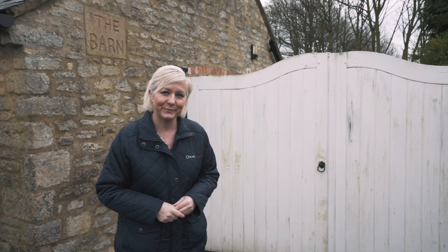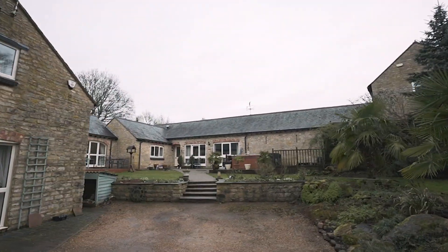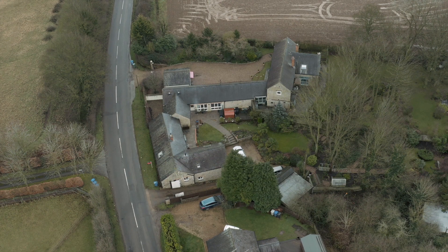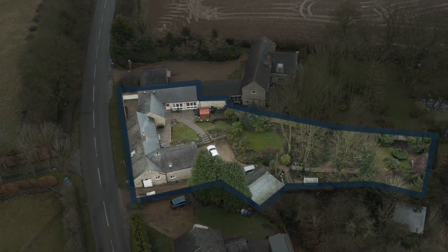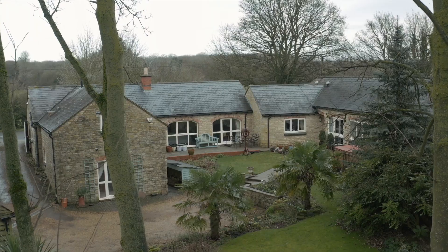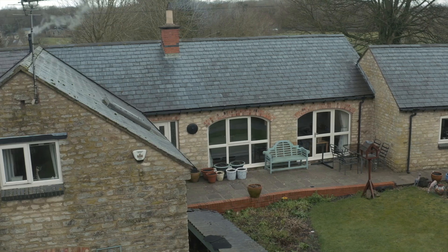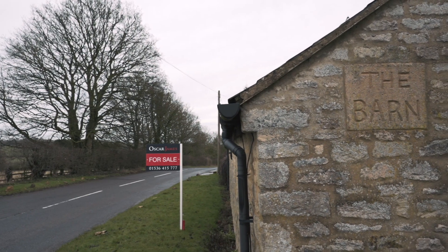Today I've got something really special for you. Come and take a look inside. Named The Barn, this property is absolutely stunning.